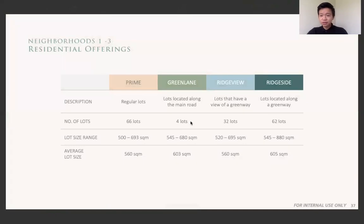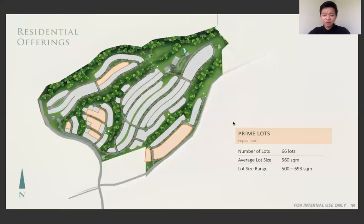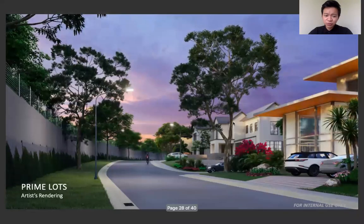For the residential lots, we offer four types: prime, green lane, rich view, and rich side. The difference between these lots is their location within the development. The prime lots are the regular lots, usually located in the corners near the perimeter. What makes them great is that you don't have a neighbor right beside you, so if you like a quiet environment, it's a perfect place.